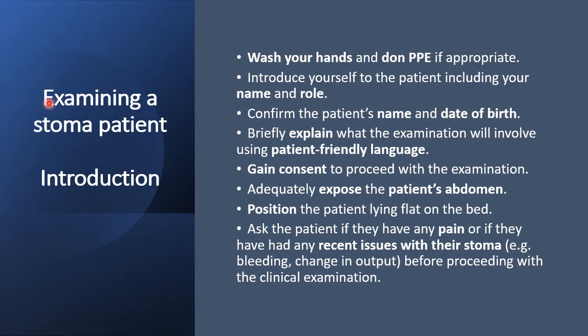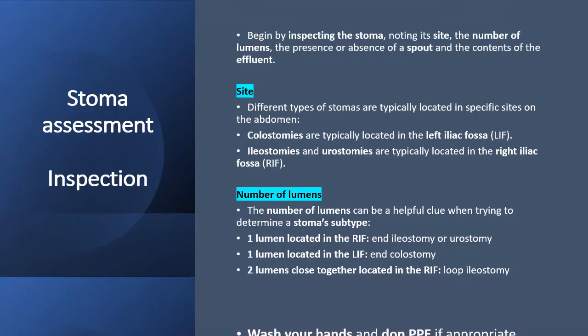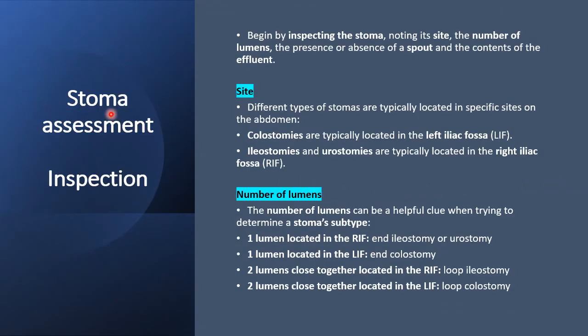Now we go through examining a stoma patient. Introduction is the first part — the same as any procedure: wash hands, confirm the patient's name and ID, introduce yourself, and reassure the patient that you will cause no pain. Next, assess the stoma by inspection: inspect for the site, number of lumens, presence or absence of spout, and the contents of the effluent. Different types of stomas are typically located in specific sites on the abdomen.